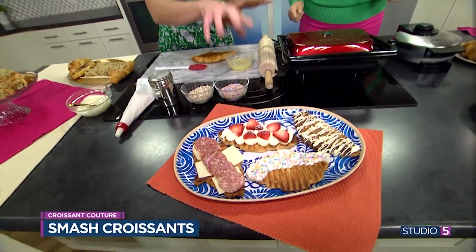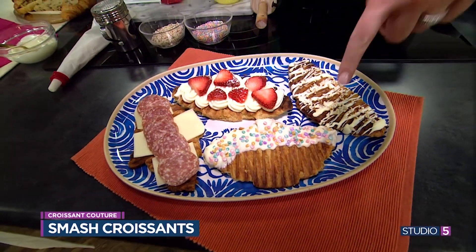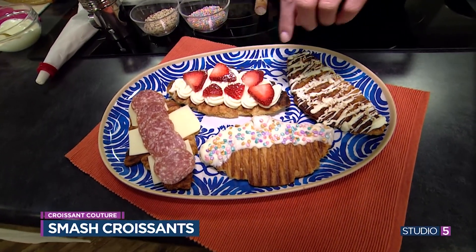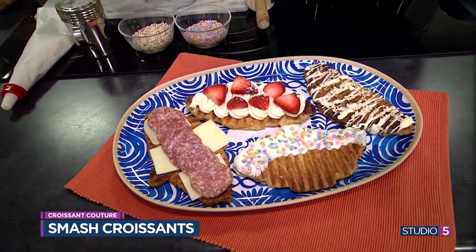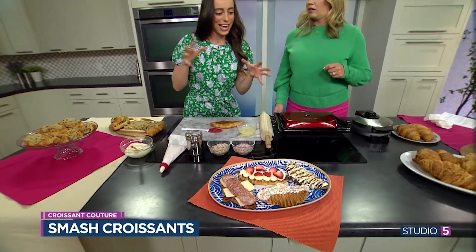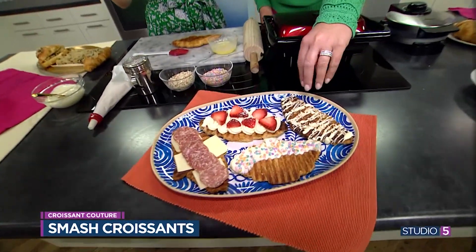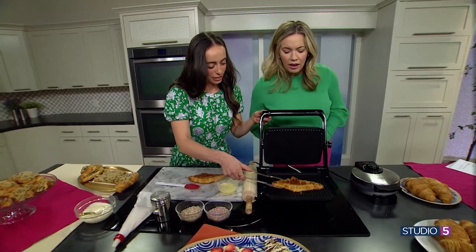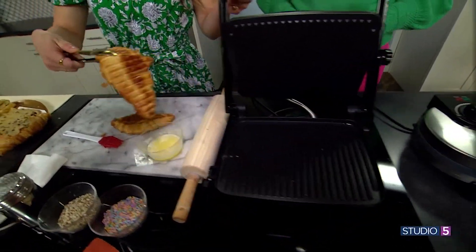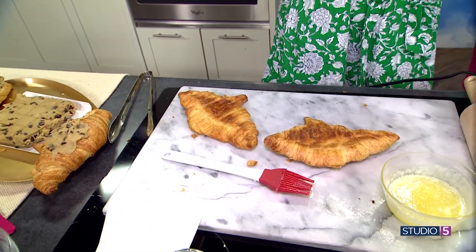These ones up here are our smashed finished product. You can go sweet or savory — we've got dipped in chocolate, white chocolate dip with sprinkles, frosting with strawberries and powdered sugar, and savory options too. The texture is like a cookie, a little crunchy, so buttery. You could even do avocado toast on top. Go crazy — whatever you can think of, you can't go wrong with that croissant base. You could also use a griddle if you don't have a panini press.